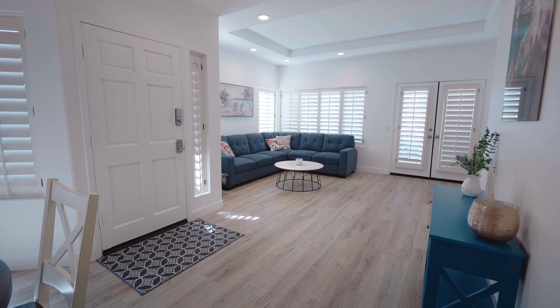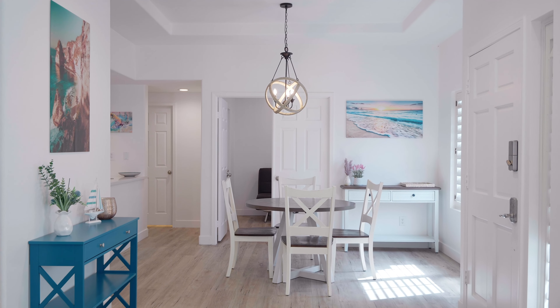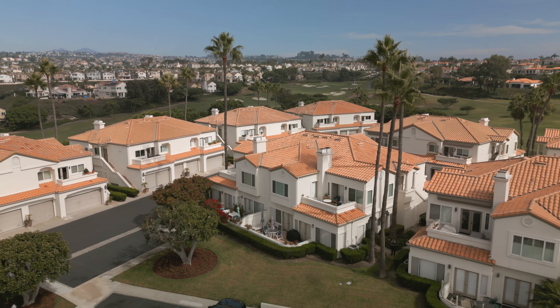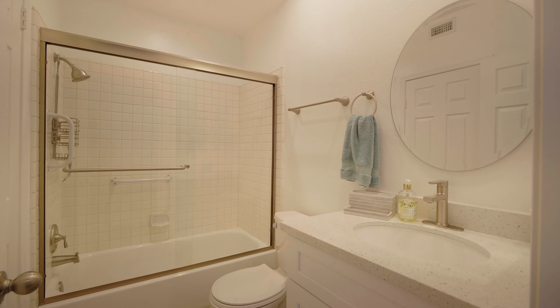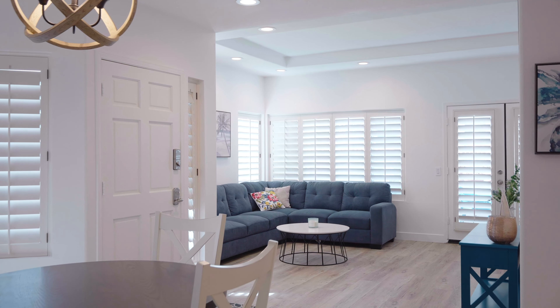The home has a great vibe — it's light, open, and airy, and this is something you don't want to miss. This two-bedroom, two-full-bath home has an abundance of natural light that fills the open and spacious floor plan.